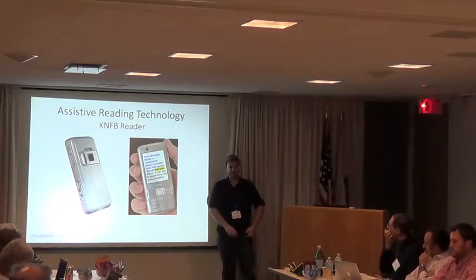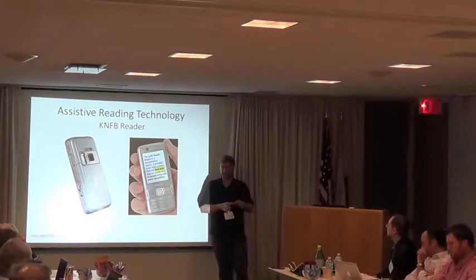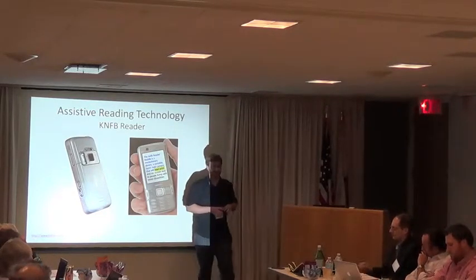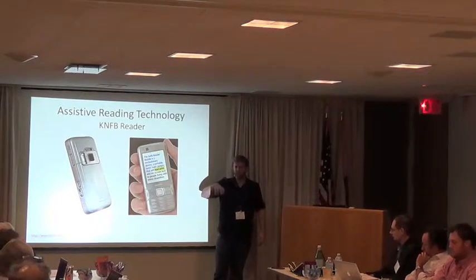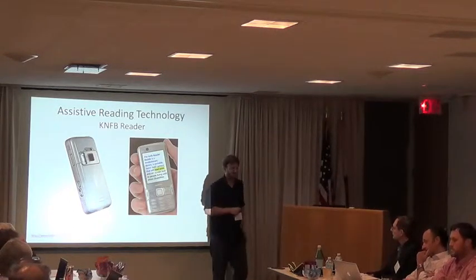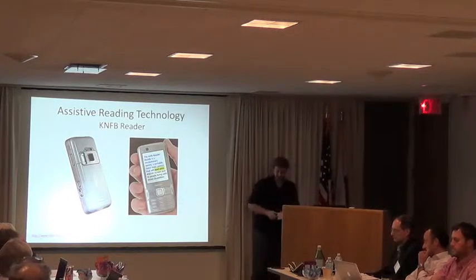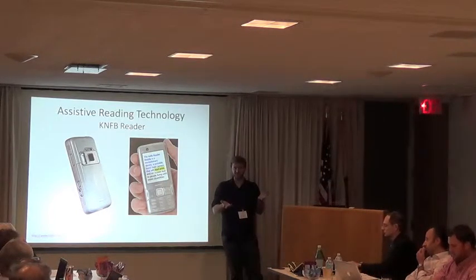With these devices, there's an issue — the pointing problem. How do I actually capture the text, especially if I'm blind or low vision? One way is to guide the user with haptic feedback — like 'I've detected text, move the phone here' — or take a video and select the best frame. Another option would be to take that continuous video and reconstruct the surface of the document.